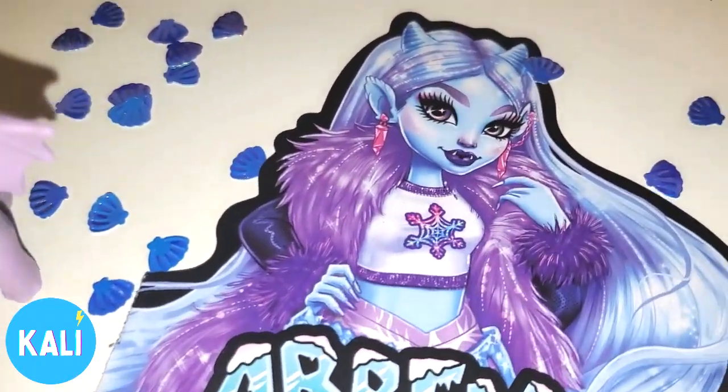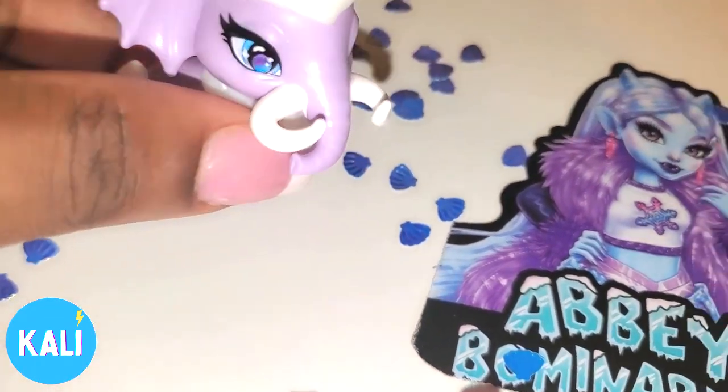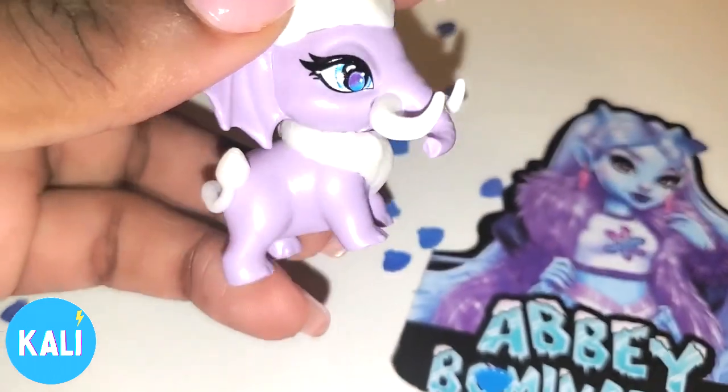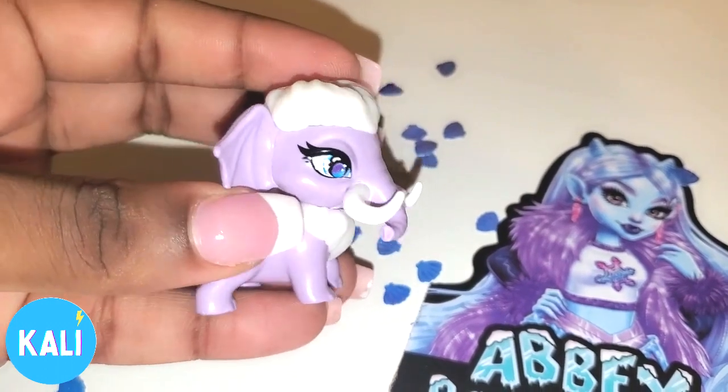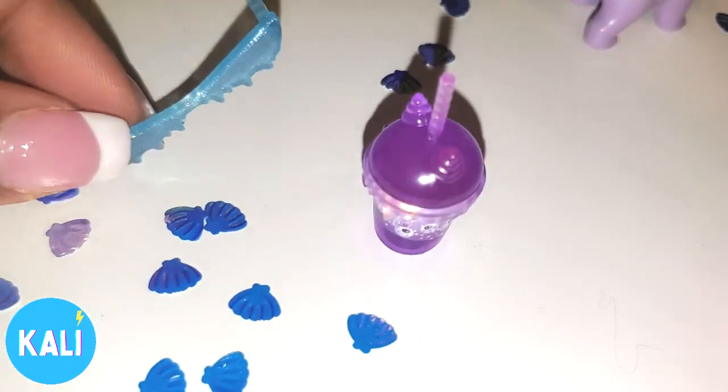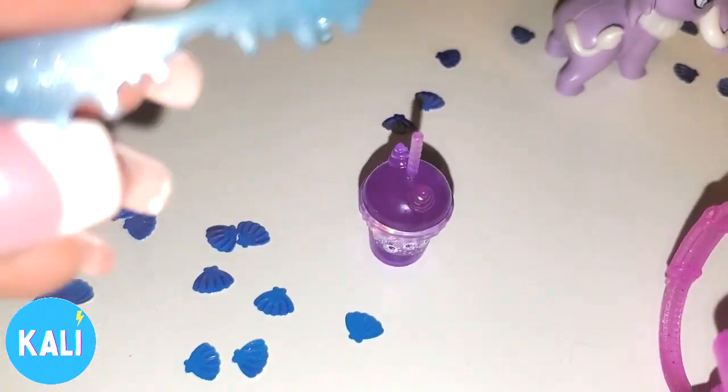We have Abby's artwork. She comes with her pet — I forget what her pet's name is but this is her pet elephant. You can see she's divalicious. Abby also comes with these shades — yes, drippy drippy.